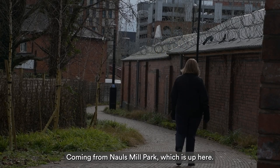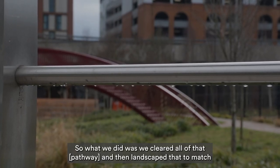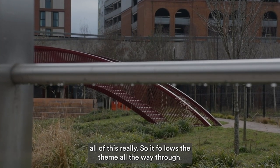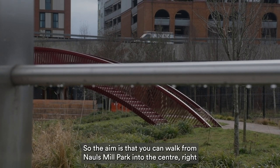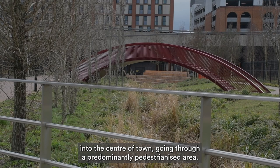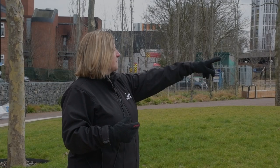It comes from Nors Mill Park, which is up here. We cleared all of that and then landscaped it to match all of this, so it follows the theme all the way through. The aim is that you can walk from Nors Mill Park into the centre of town through a predominantly pedestrianised area.